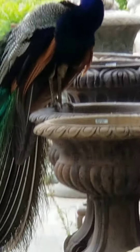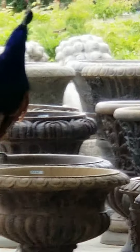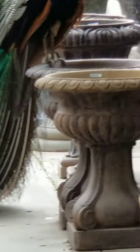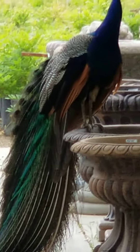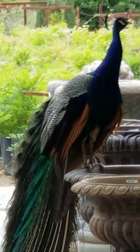Look at him — he knows he's being photographed and videoed. That's some tail feathers right there. The beauty of nature. I love it.